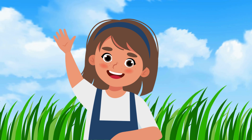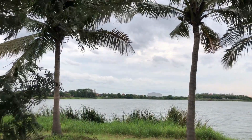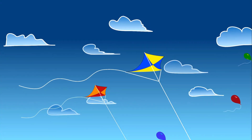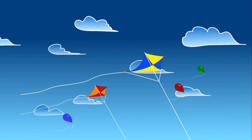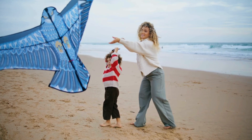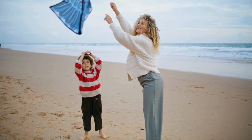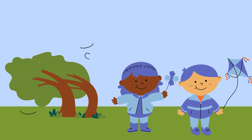Whoosh! Can you hear that? It's windy weather! The wind blows through the trees, and sometimes it's strong enough to make our kites fly high up in the sky. Windy weather is perfect for flying kites, but we need to hold on tight, because it can be pretty strong. Windy days can be lots of fun, but remember to wear a jacket to stay warm and comfy.